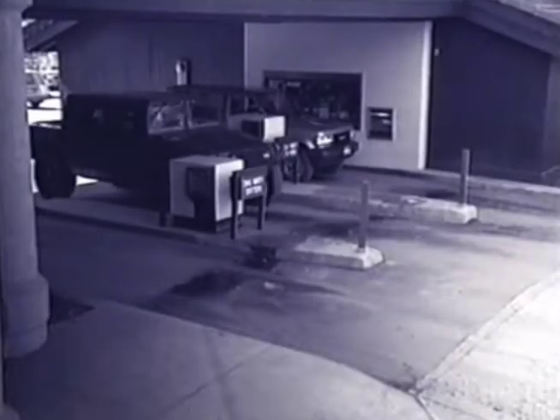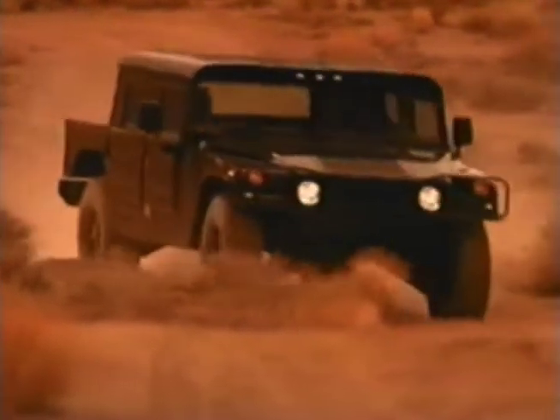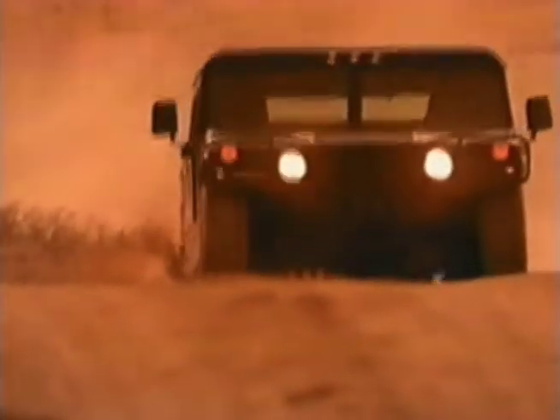It will take you anywhere a car can, and take you there safely. An energy-absorbing steering column, padded dash, and steel roof and doors with side impact beams are all standard.